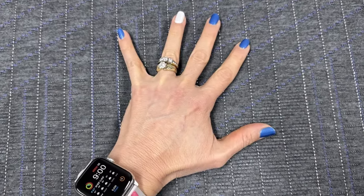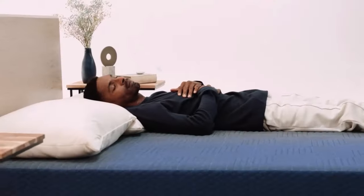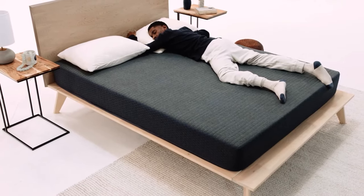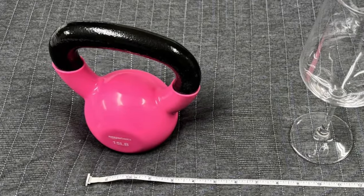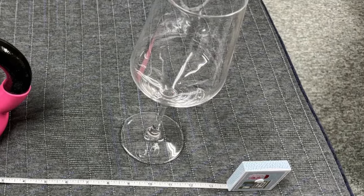Regarding value, thinner mattresses are budget-friendly, but thicker ones fall into the lower mid-range price bracket. However, with a wide range of sizing options including RV sizes, the Dream Foam Essential presents an economical choice for occasional use, with 6-inch RV bunks often available for less than $1,300.